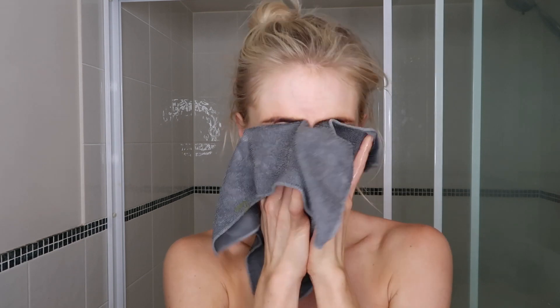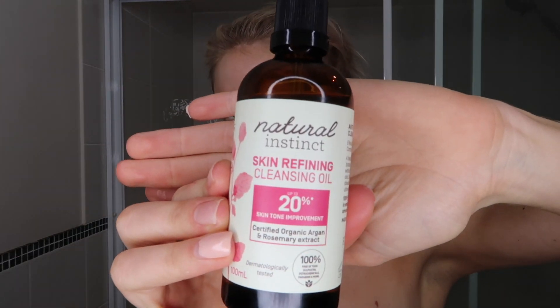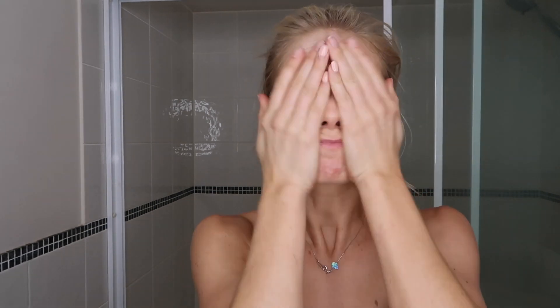I go in with my Norwex cloth, which is an antibacterial cloth containing silver, so it really helps to minimize bacteria on your face. I then go in with my Natural Instinct facial oil — this brand is something that